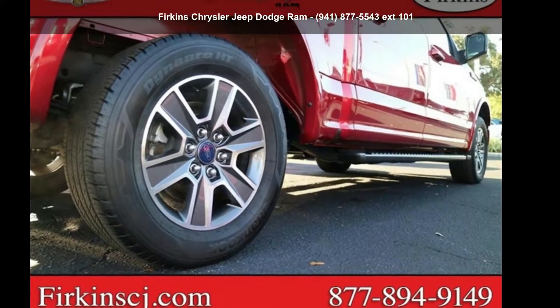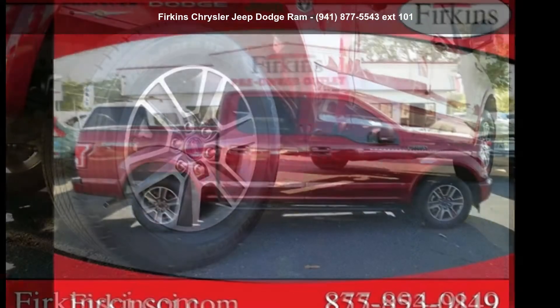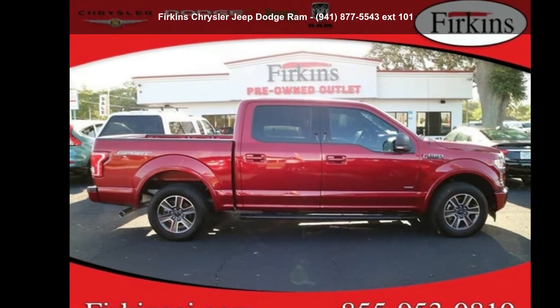Imagine yourself in this Ford 2017 F-150 XLT. This may be the set of wheels you've been looking for.